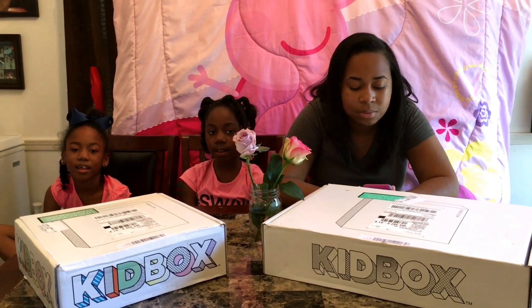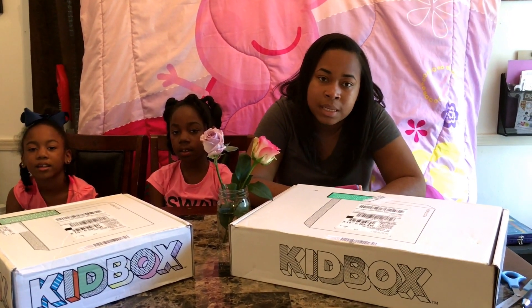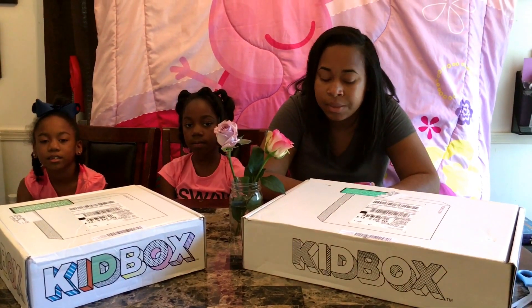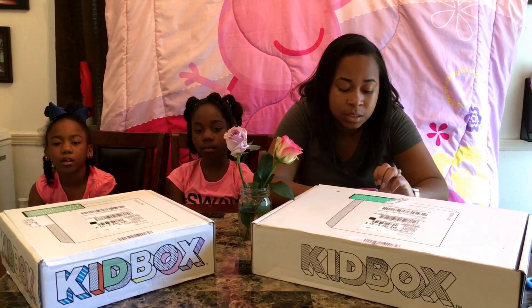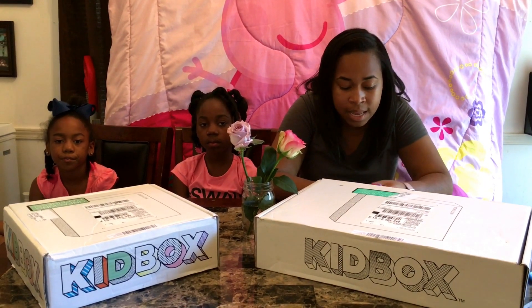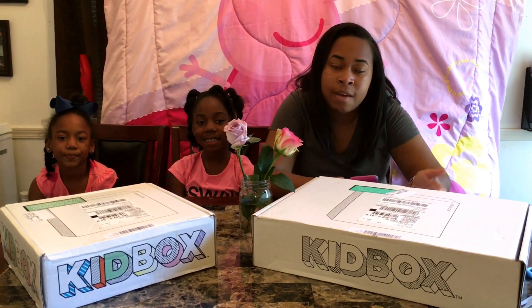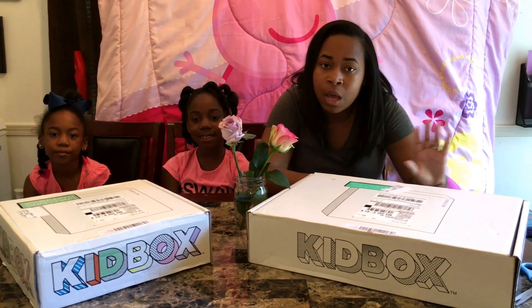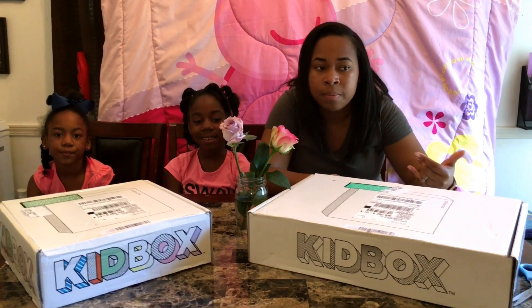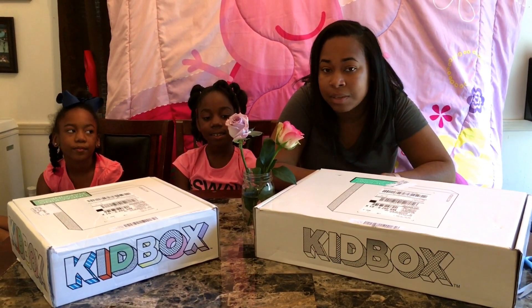Kid Box is a company that ships clothes based on your little one's unique style and their sizes. It ranges from sizes 0 to 3 months up to size 16. You get 6 to 7 outfits each season for $98, or 5 to 8 items for $58 if you have a baby. You can pay for the whole box or only what you keep, but to me the better deal is just to keep the whole box because some of the stuff is pretty expensive.